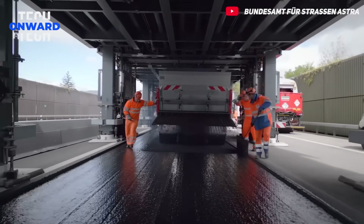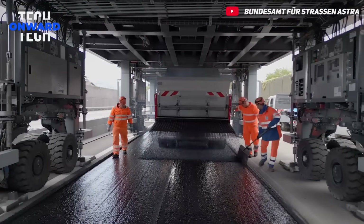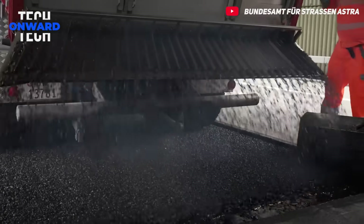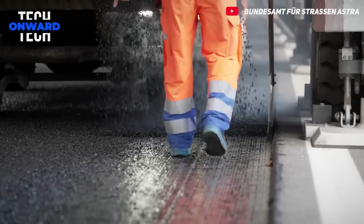Thanks to this system that does not obstruct traffic flow, roadworks can be carried out during daylight hours. Works completed in a shorter time and reduced traffic congestion also reduce environmental impacts.